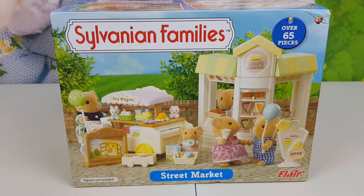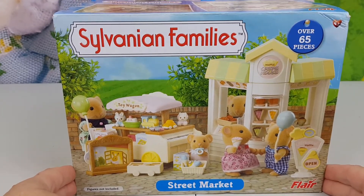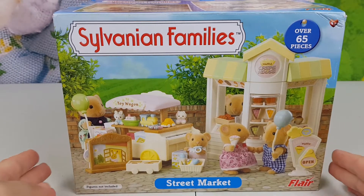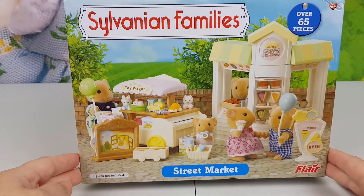Hey hey hey, Mon here, and today I will be unboxing and reviewing Sylvanian Families Street Market. This box I have here is a secondhand toy; the reason for it is because it's made by Flair and it's no longer available to buy in UK shops. I got this one from eBay from a private seller.